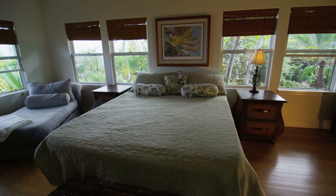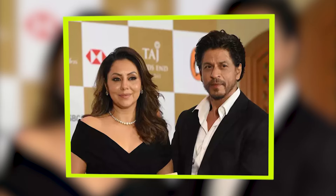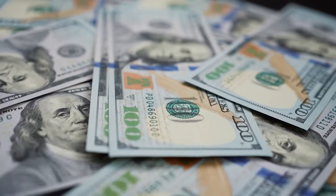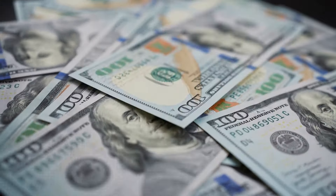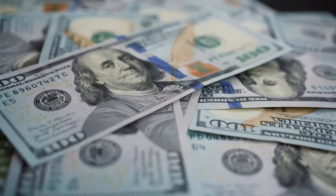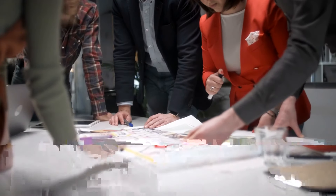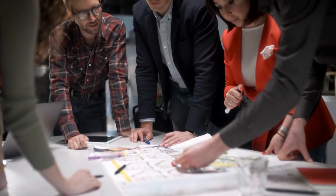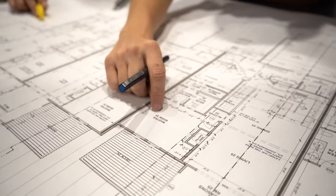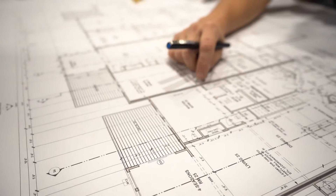The Entrepreneurial Spirit: Gauri Khan's success. Apart from her design ventures, Gauri Khan's entrepreneurial spirit has propelled her to great success. With an estimated net worth of $220 million, she has established herself as a businesswoman with immense talent and acumen. Through dedication, talent, and a passion for design, Gauri Khan continues to leave an indelible mark on the world of interior architecture, bringing beauty and elegance to spaces like Nita Ambani's majestic Antillia.